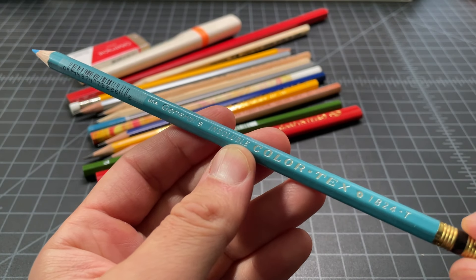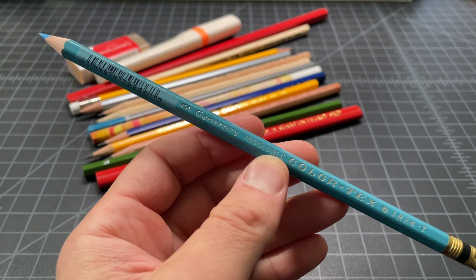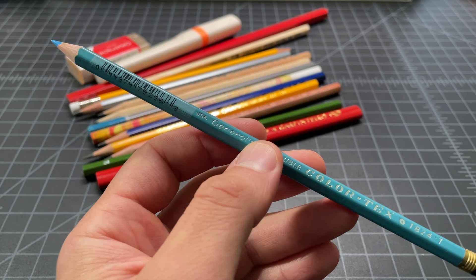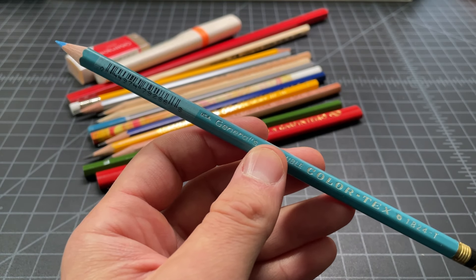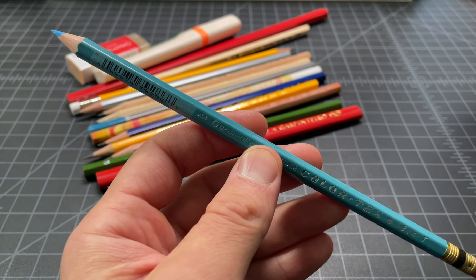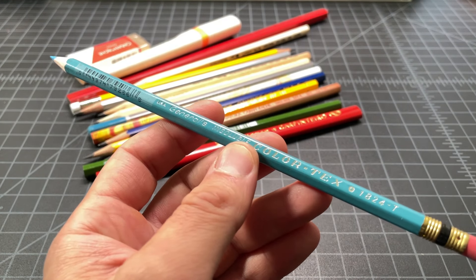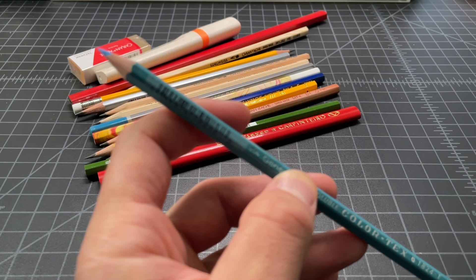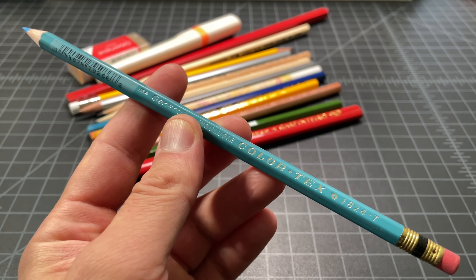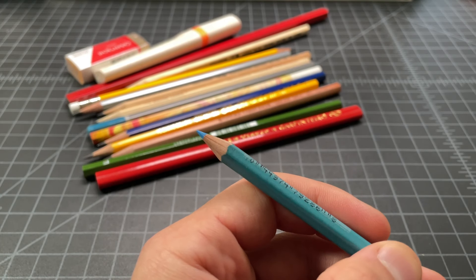Next up, this is that General's Insoluble Color Text like before, but instead of being red, it's blue. Blue pencils like this were used for photography — when you're marking up a photo or something you photographed, this blue basically wouldn't really be visible in the photo. I don't know all the details about old-school photography and things like that, but that's my general understanding. So you see a lot of older pencils in this lighter blue color — this isn't a vintage pencil, but it's inspired by a vintage requirement.